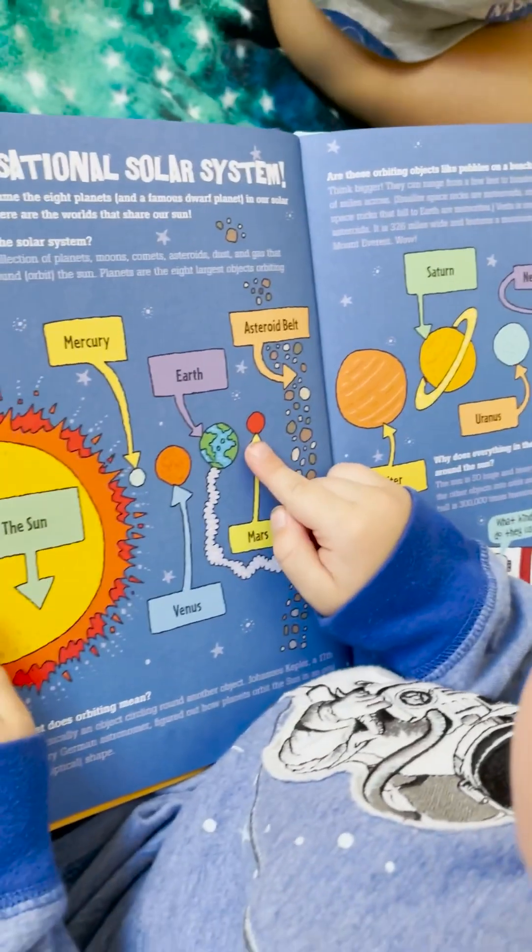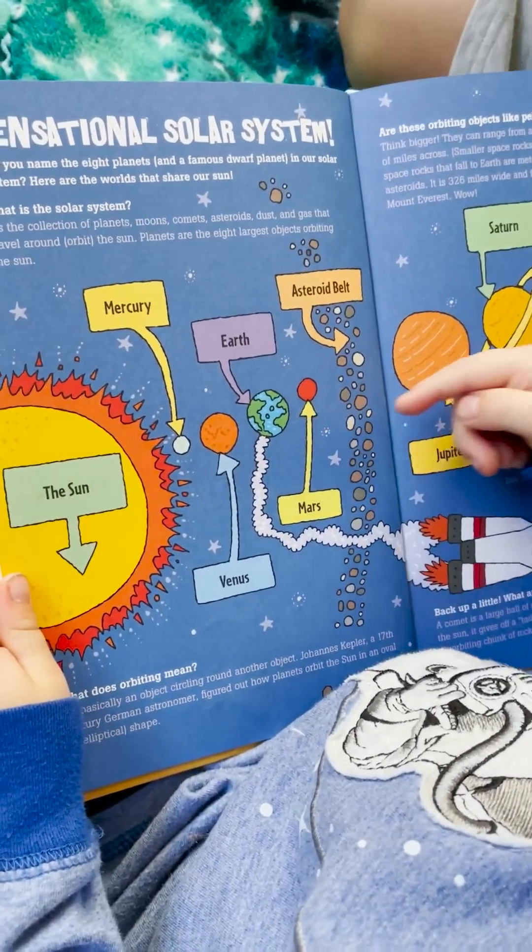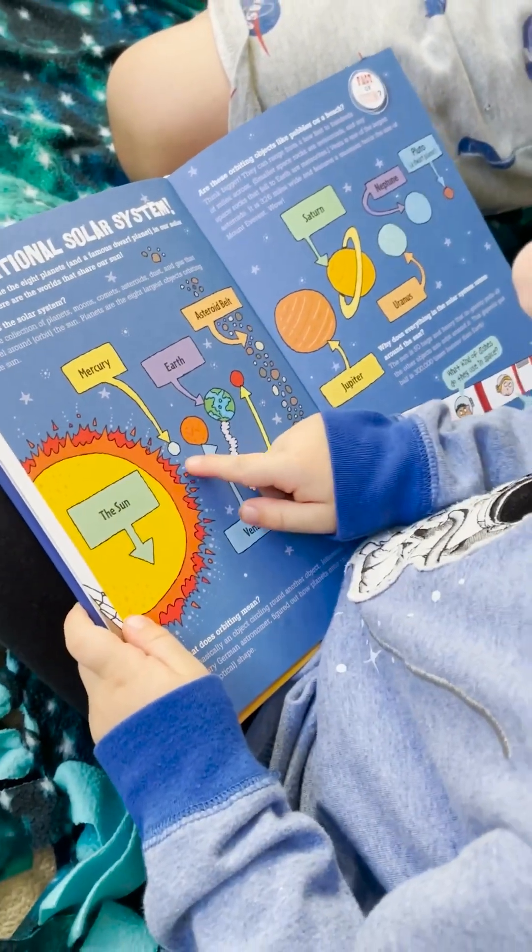What is that tiny red dot? It's called Mars. Let's name all the planets. Let's start with Mercury.